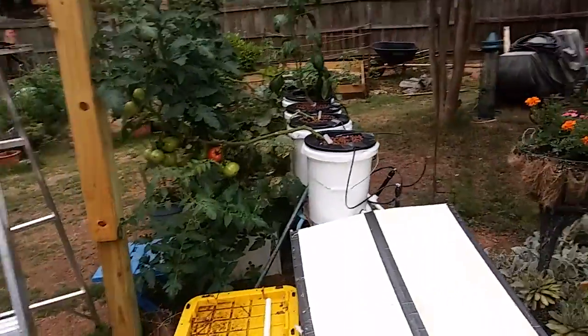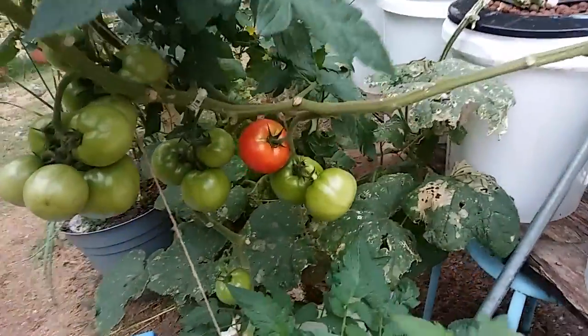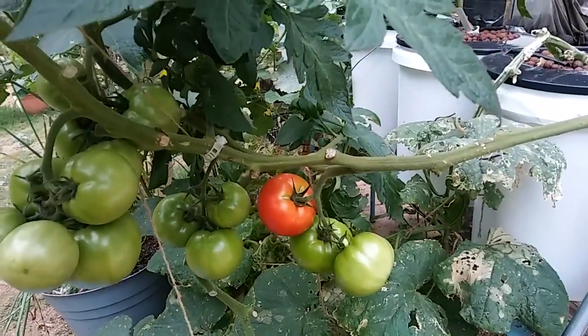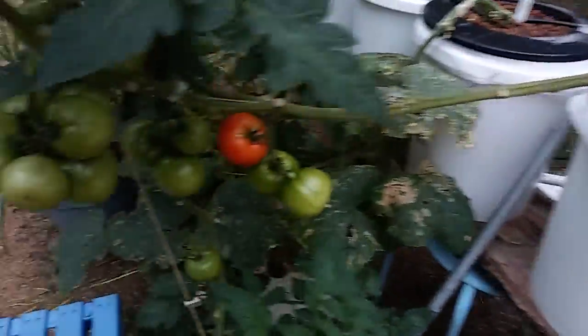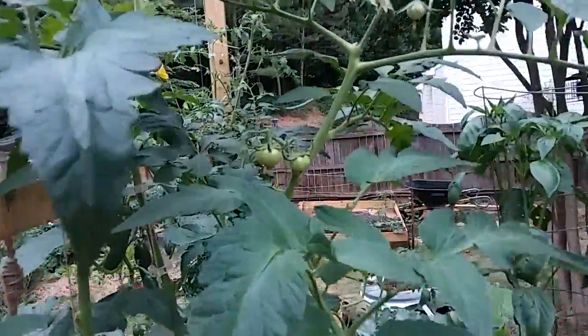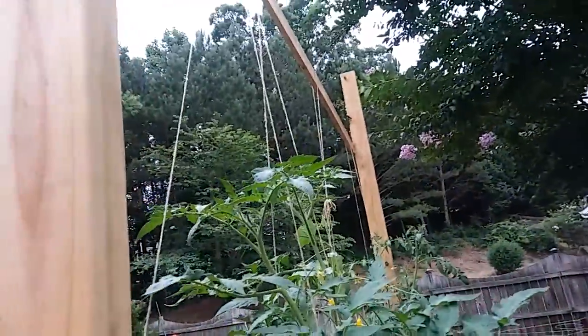Today is Wednesday. I picked one and got another one, so they're starting to come in. Got a ton more on here, more in the pipeline up there. Getting ready to lower these again pretty soon.